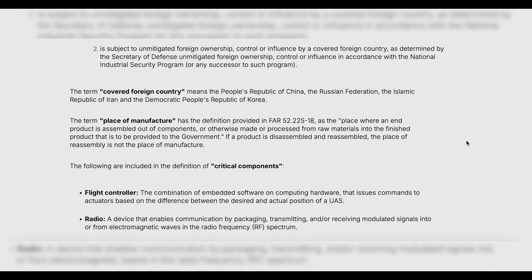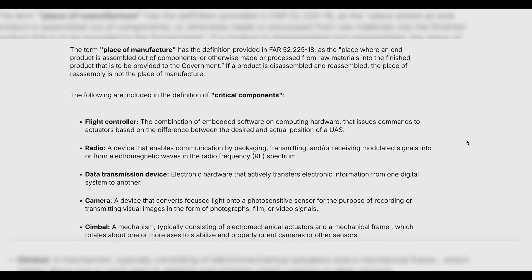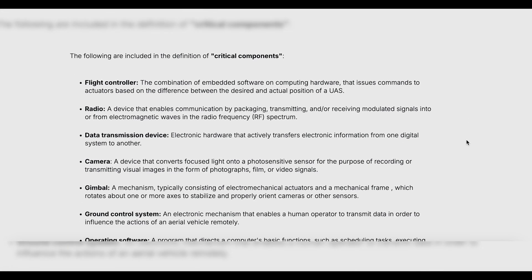Essentially, the NDAA prohibits the use of certain foreign-made drones by federal entities due to data security concerns, whereas Blue UAS provides the U.S. government and contractors with domestic drones that are certified to meet security and compliance standards. With that being said, let's go over what your options are if you have to comply with NDAA standards.